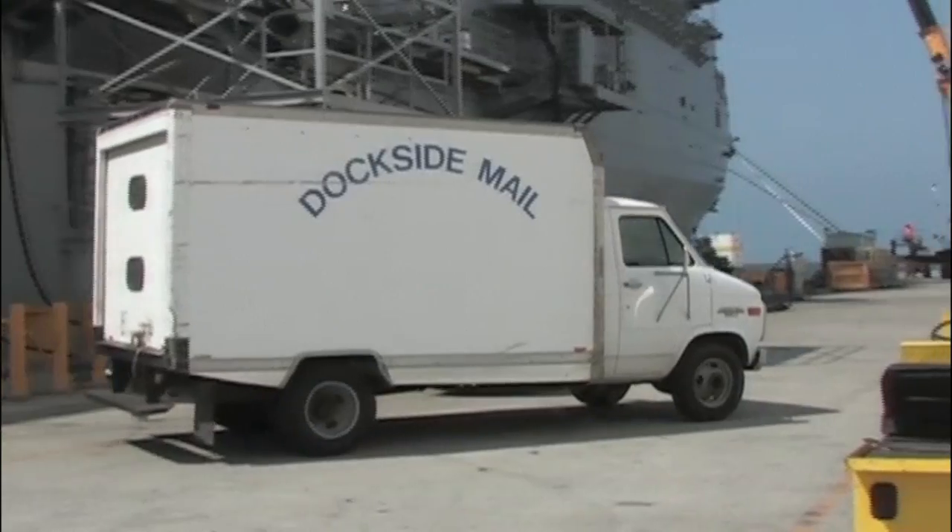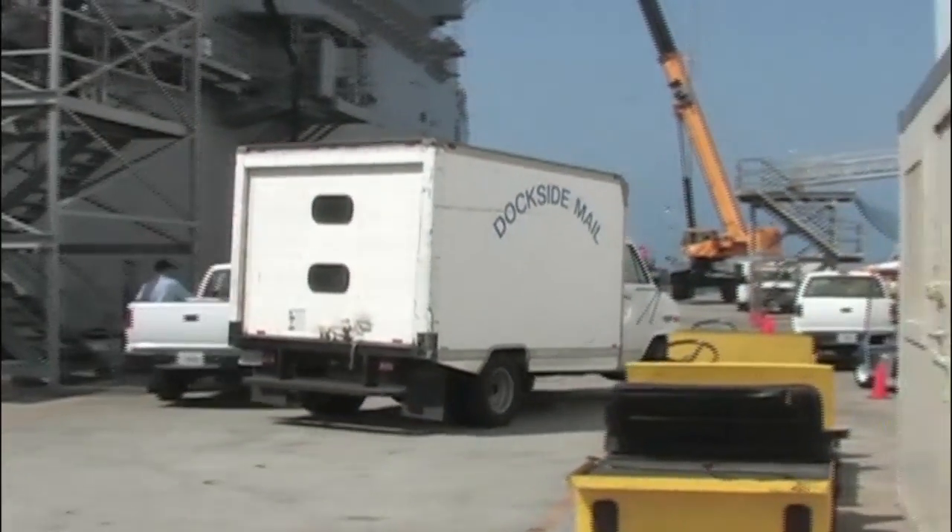Welcome to All Hands Update. I'm Petty Officer Jessica Bidwell. The holiday season is fast approaching and the Navy wants to make sure your mail gets to the right destination. A NAV admin was released announcing the new standardized Fleet Post Office or FPO mail address formats for ships, mobile units and FPO shore commands.